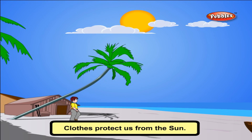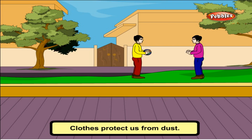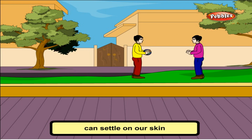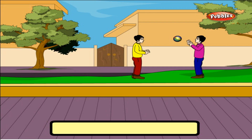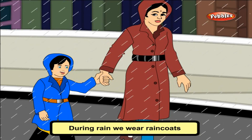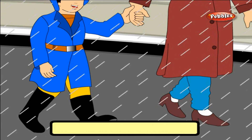Clothes protect us from the sun. Sun rays can cause sunburns. Clothes protect us from dust — the tiny particles in the air can settle on our skin and cause various problems. Clothes protect us from rain. During rain, we wear raincoats and gumboots to keep ourselves dry.